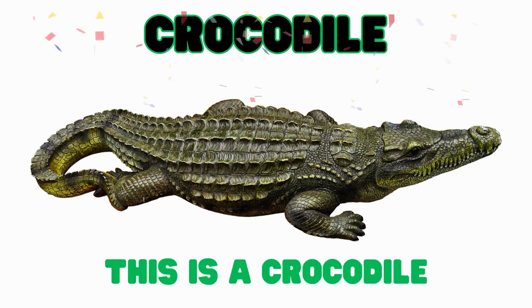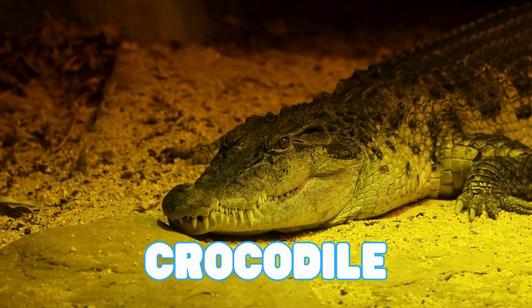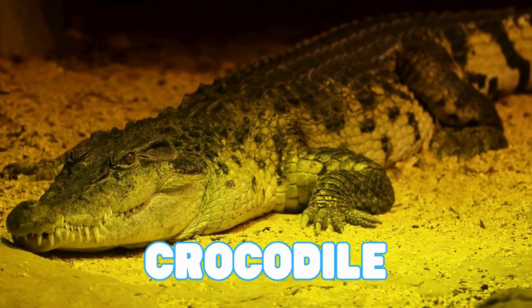This is a crocodile. Crocodiles are reptiles with big jaws and lots of sharp teeth. They are great swimmers. Crocodiles have the strongest bite of any animal in the world.